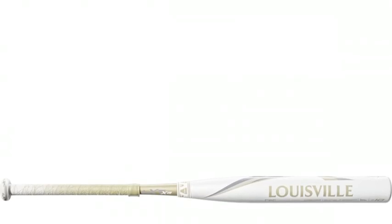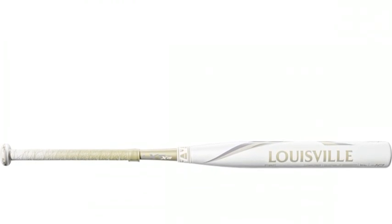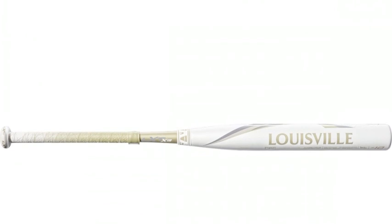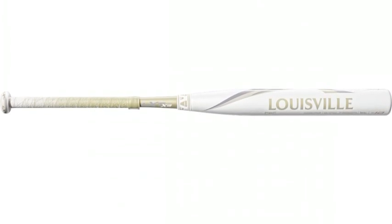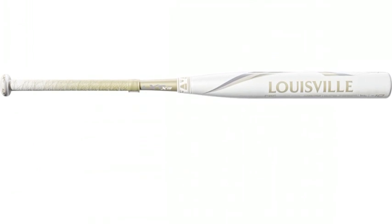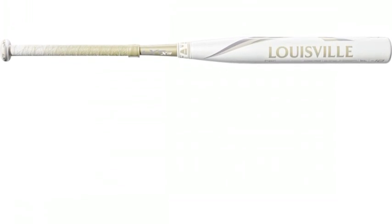What makes these bats great? The patented PBF barrel technology. This technology provides hitters with a bat that has a bigger sweet spot. This means that you will have a better chance to hit a home run or a double in the gap by being able to put the ball in the sweet spot on the bat. This bat is available in 28 inch to minus 32.